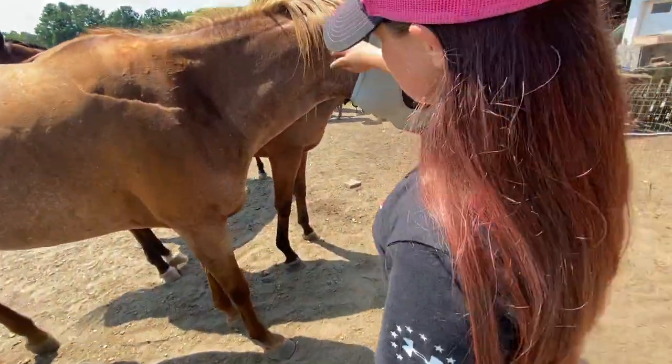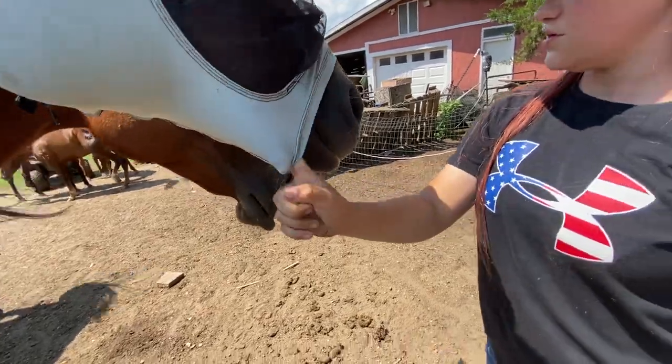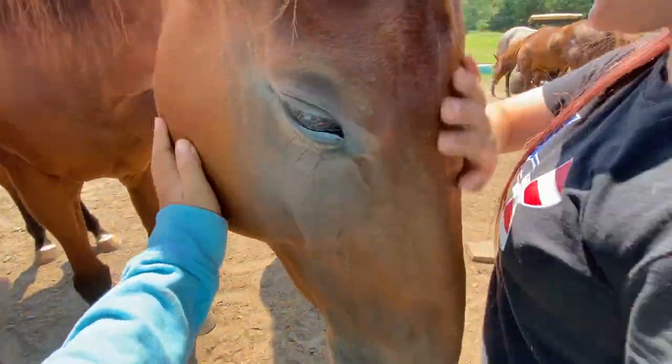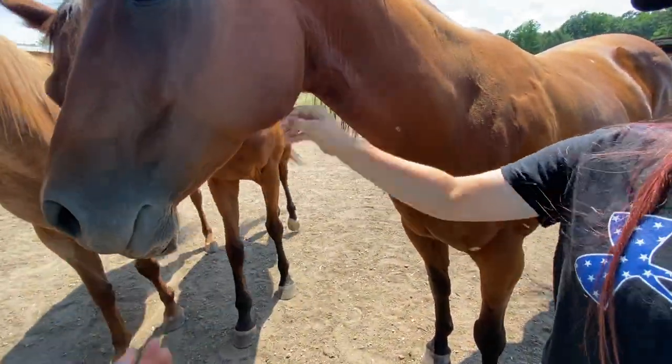Then we'll come over here. We have Ginger — she is a 12, 13-year-old quarter horse. She just has flying out of school. And we have Bailey, a six-year-old thoroughbred. We have Dipsy, a 12-year-old quarter horse.